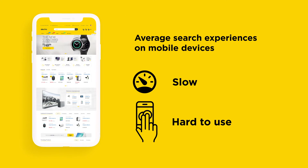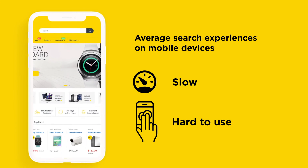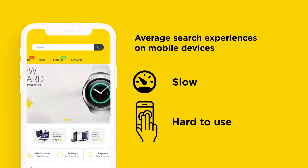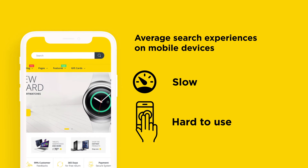They expect fast and mobile-friendly search experiences, but most stores don't provide that — and it is the opportunity to double purchase conversions from searches.